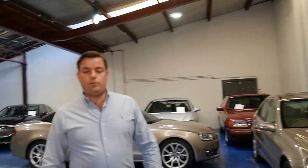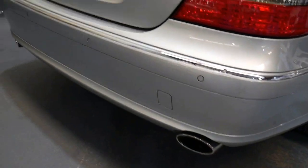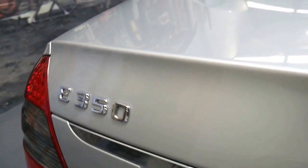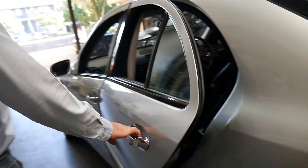It's iridium silver in colour and it's got a black leather interior. Being an Avant-Garde Sport, it's got the twin exhaust system, similar to that of the AMG.